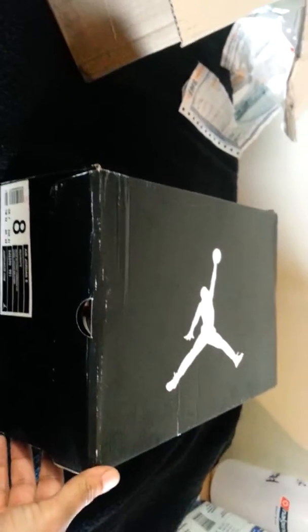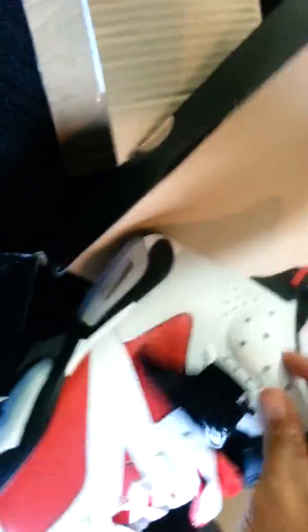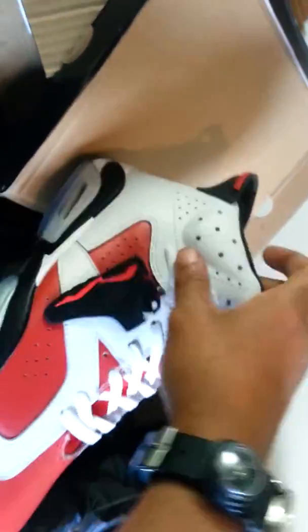First off, I ain't going to get into the box and stuff. I didn't want you to see the box all tore up because I had to get into it. But the number fives — check me out. This is so nice and icy. Got my tags. They even sent me a little Jordan keychain or something like that.